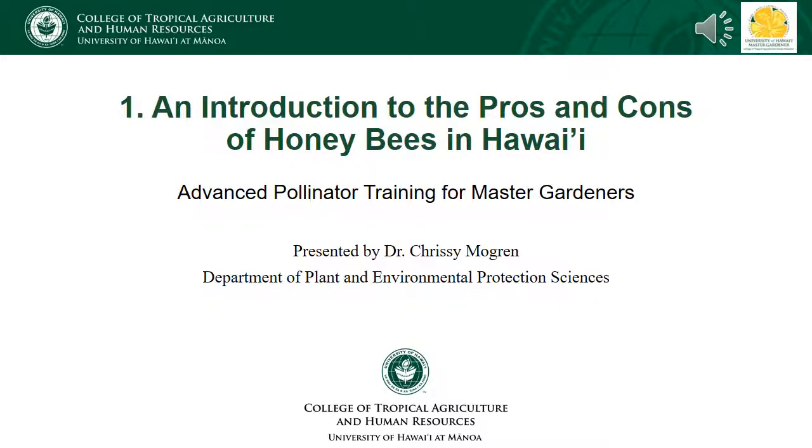Aloha! My name is Dr. Chrissy Mogren and I am a pollinator ecologist with the Department of Plant and Environmental Protection Sciences at the University of Hawaii at Manoa. Thank you for tuning in to the first Advanced Pollinator Training Class for the Hawaii Master Gardeners, an introduction to the pros and cons of honeybees in Hawaii.